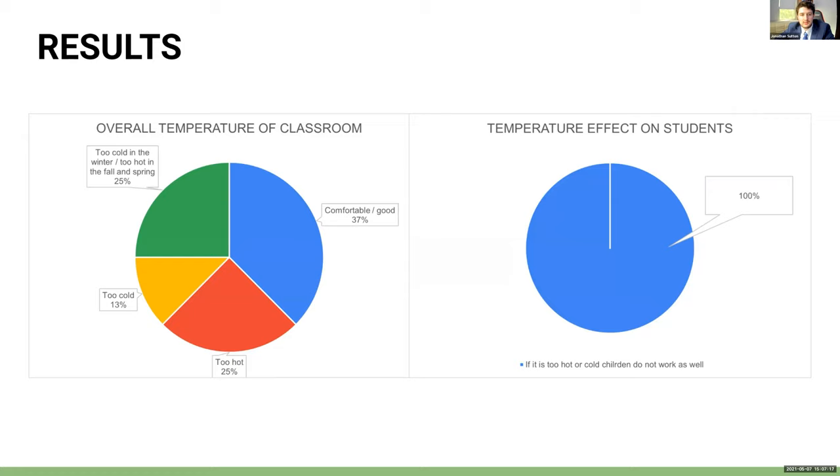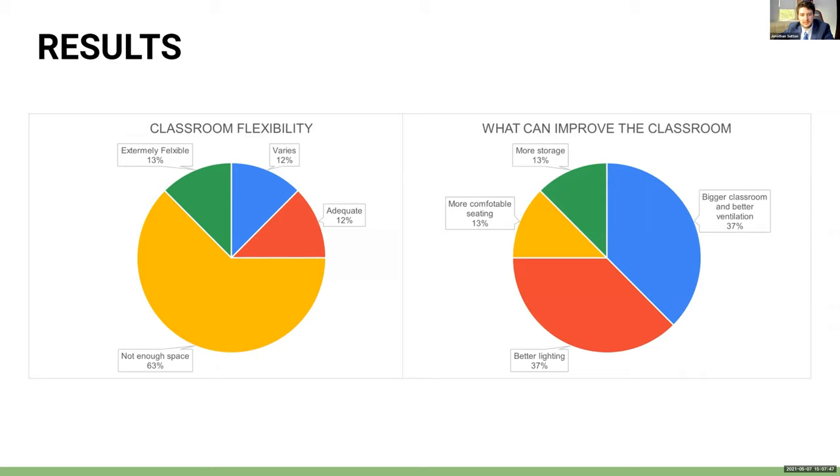When asked about classroom temperature, answers varied from too hot to too cold depending on the season; only 37% of teachers said it was comfortable. However, 100% said that when it was too hot or too cold, children did not work as well because they were distracted — in heat they became sluggish and tired, and in the cold they fidgeted. When asked about classroom flexibility, 63% responded with not enough space. The final survey question asked what could be improved, with most answers addressing better lighting or a bigger classroom with better ventilation, while some teachers mentioned more storage or more comfortable seating.